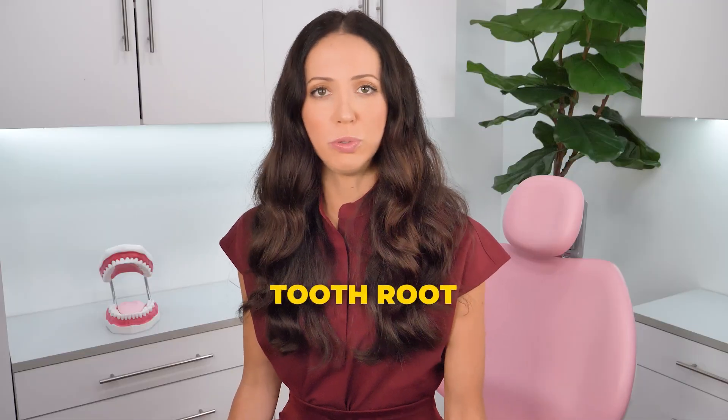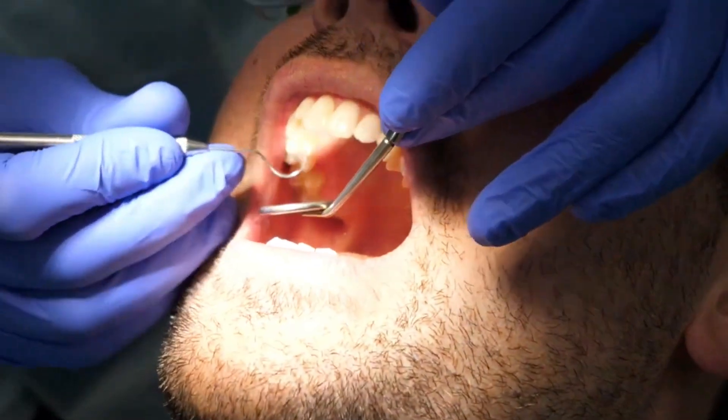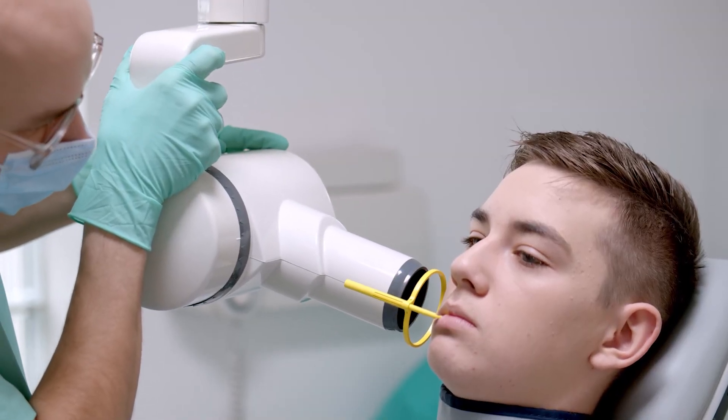First of all, what is it? Root resorption is when the physical root structure of your tooth begins to erode or dissolve away. It essentially disintegrates, leaving a weaker, shorter, or thinner tooth root behind it. Although root resorption is not something that is visible when you smile or look in the mirror — you can't see it — your dentist can see it on your dental x-rays.